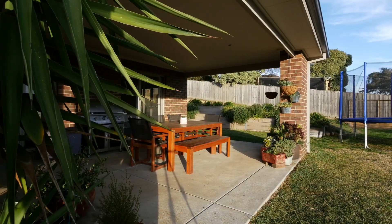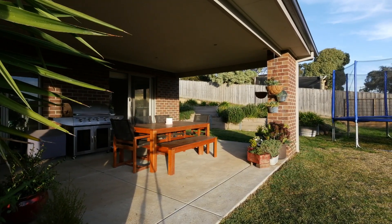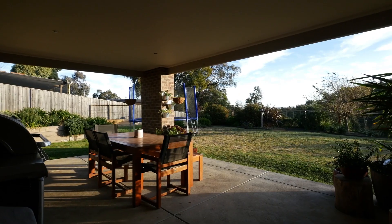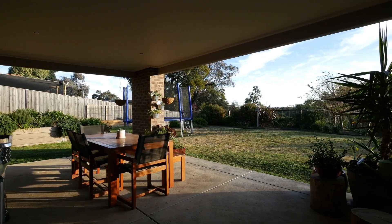An undercover alfresco is also on offer, including a gas plumbed barbecue awaiting the eye fillet and pinot, to savour the views that are on offer — all visible from the heart of the home with direct access.